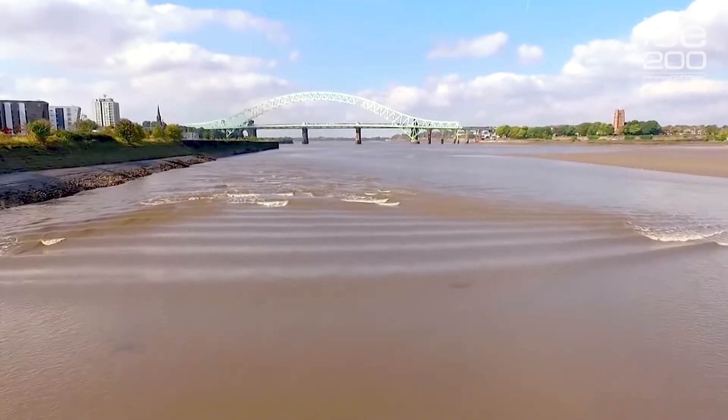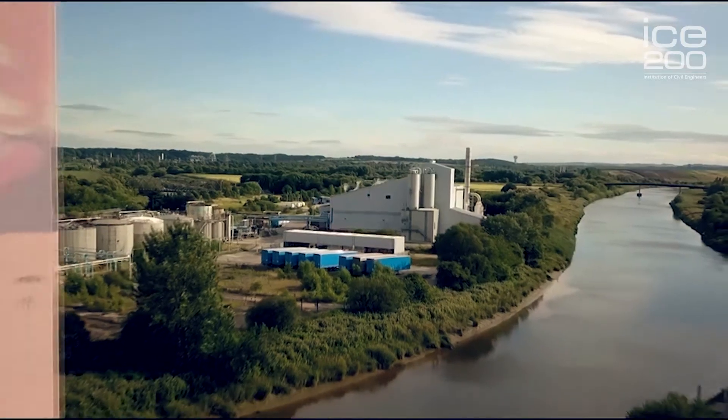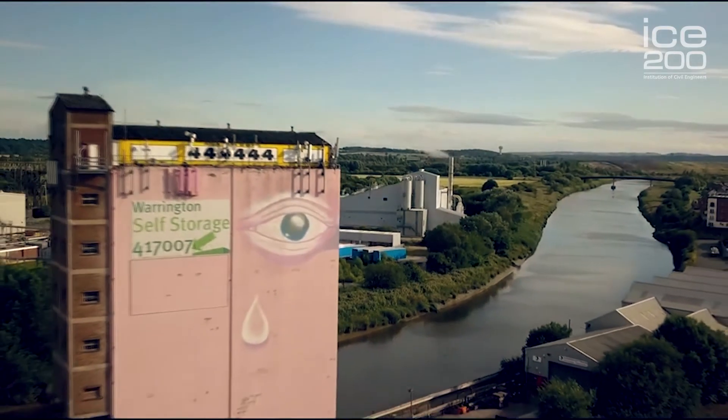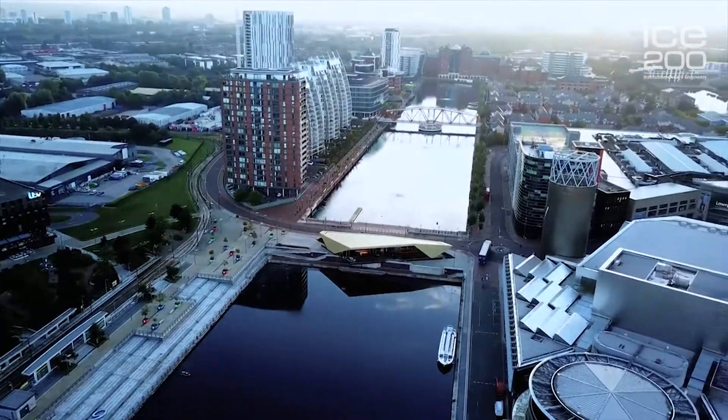The canal starts at the river estuary, flows through Cheshire and Lancashire, and comes out here at Salford Docks, where this is considered the end. Upstream of here, it's fed by the River Irwell.